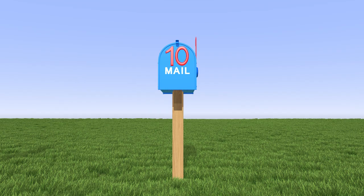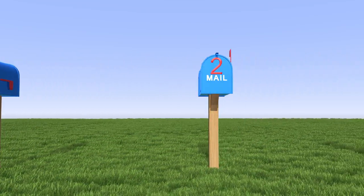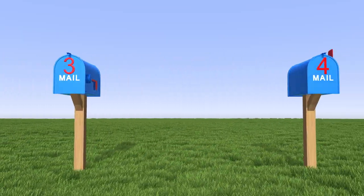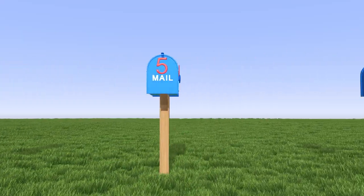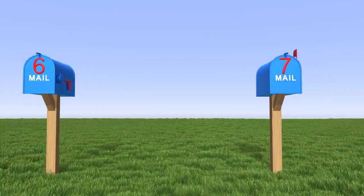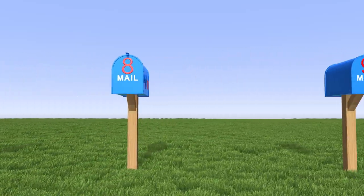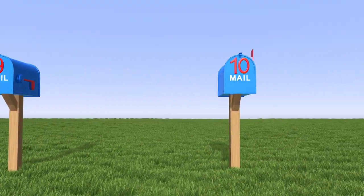Let's look at each mailbox and read the numbers. 1, 2, 3, 4, 5, 6, 7, 8, 9, 10.